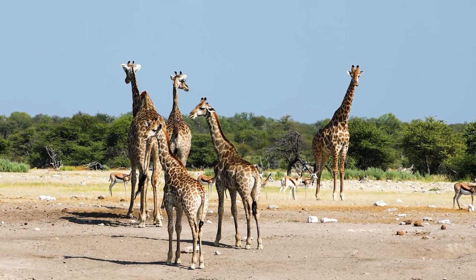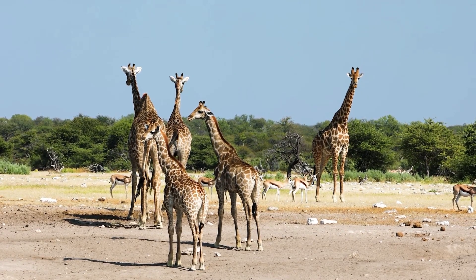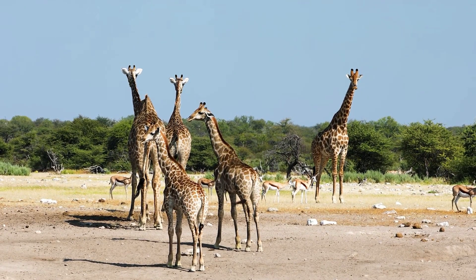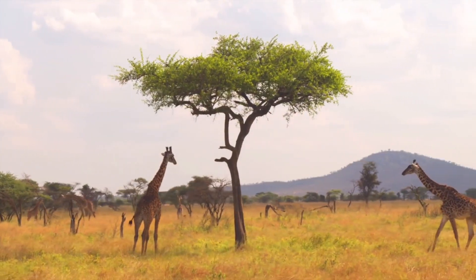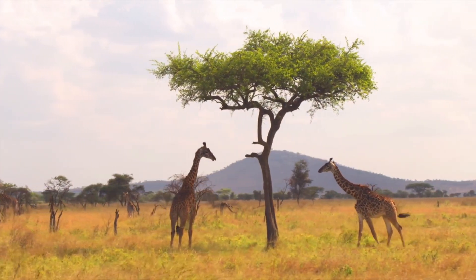Giraffes are the tallest land animals, with long necks that can reach up to 18 feet. Their legs are also quite long. A giraffe could look into a second-story window without even having to stand on its tiptoes.